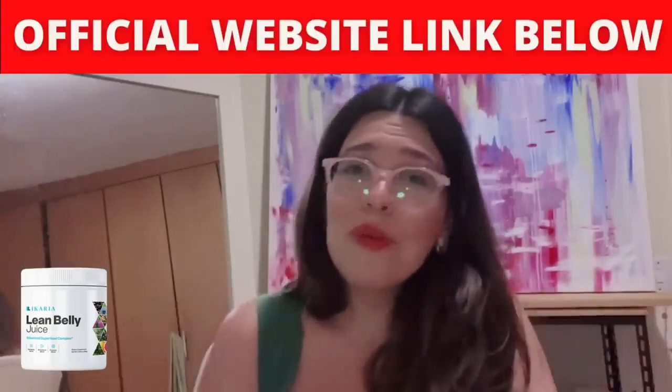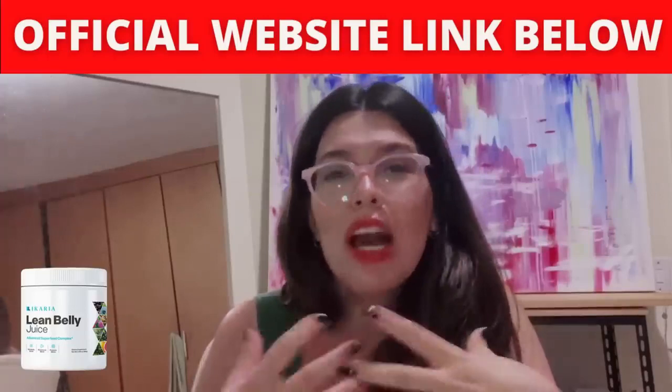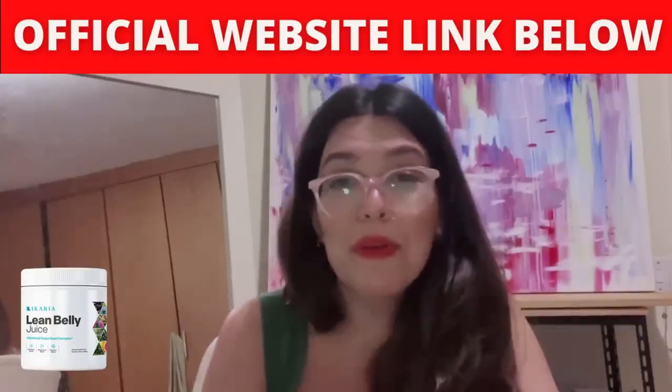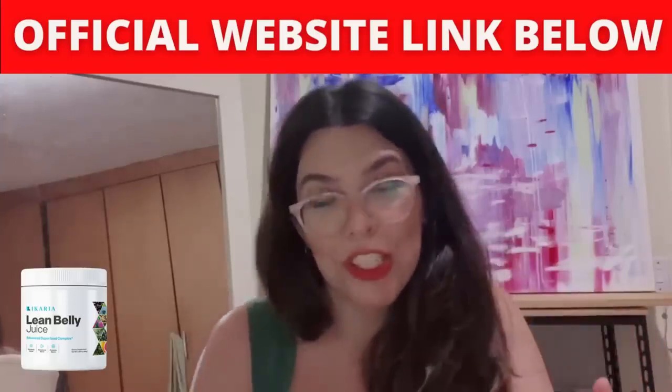In conclusion, does Ikaria Belly Juice work? The answer is yes, definitely — thousands of people are using it with great results and no setbacks reported. If you're thinking of buying Ikaria Belly Juice, just make sure you buy it from the official website, take your treatment seriously daily, and remember you have a 180-day money-back guarantee. I really hope I helped you with this review. I wish you great health, great self-esteem, and that you feel comfortable in any clothes you're looking forward to wearing. Have a great day and thank you so much for watching!